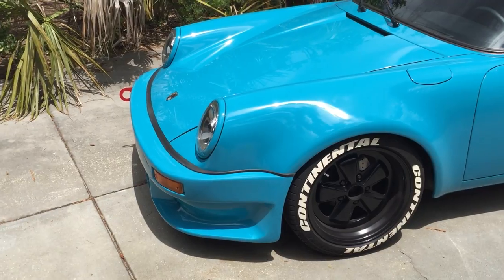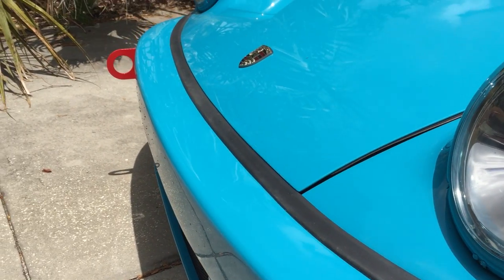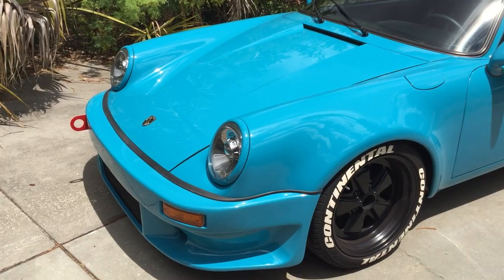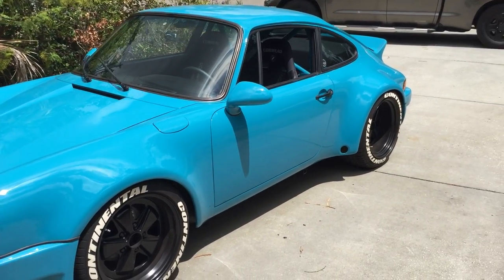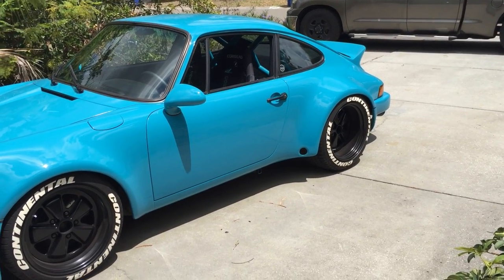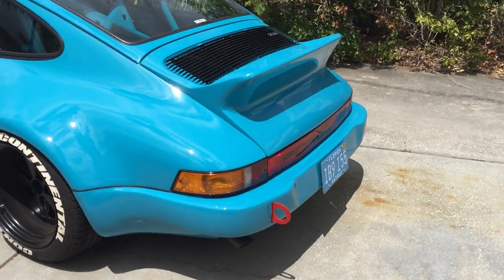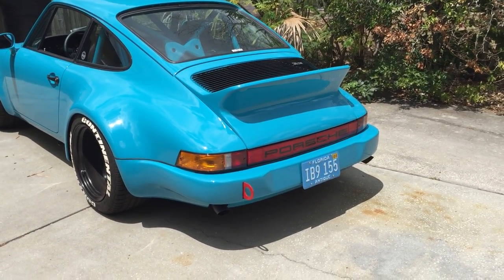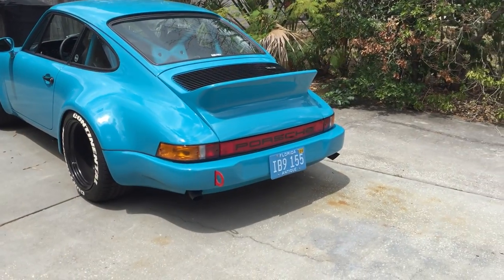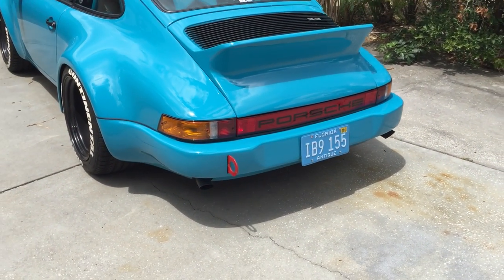That front chin spoiler is a 965 OEM piece from Porsche — it fits beautifully. A lot of people had questions about that; it's just a really nice touch. I didn't want raw paint on paint with the hood laying on the bumper. This car is built to be lightweight — the front bumper is fiberglass, the hood is fiberglass, the ducktail is fiberglass, the rear bumper is fiberglass, and the taillight housings are fiberglass. We used brand new tail light lenses, the euro lenses, since this is actually a euro or rest-of-world car.